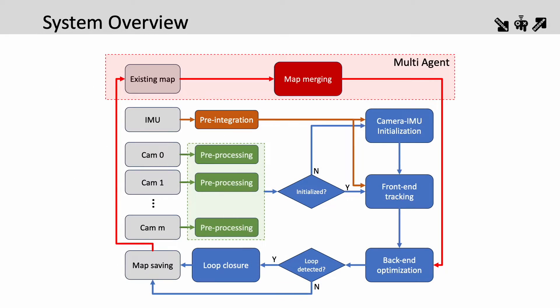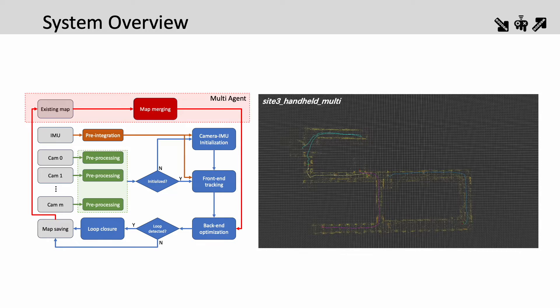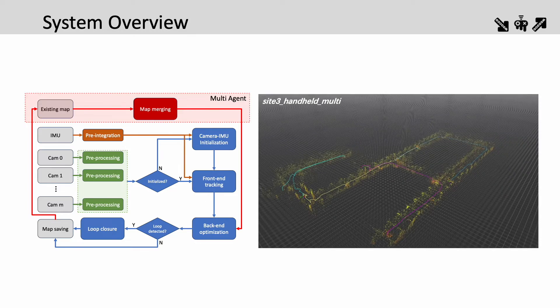I will briefly talk about our pipeline. Like regular optimization-based VI methods, our solution consists of two stages: the front-end tracking and back-end optimization. Before tracking, we pre-process the data and perform IMU pre-integration, then employ the standard dynamic VIO initialization procedure, estimating the initial map and IMU biases. For the multi-agent cases, we add additional modules: we process sequences one by one, saving maps locally, and then utilize an automatic map merging module, which functions similarly to our loop closure correction mechanism.